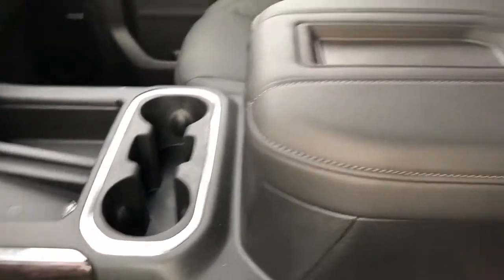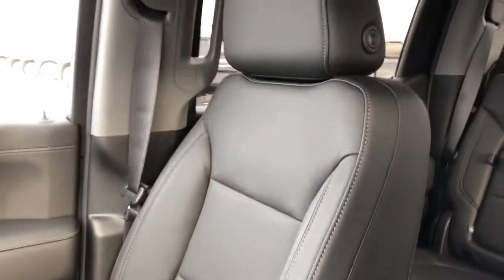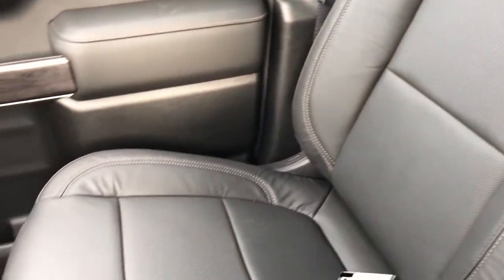Our two cup holders, padded leather center console lid with phone holder, and the front seats are featured in black leather with perforated leather in the lower portion of the seat, and again they're heated and cooled.